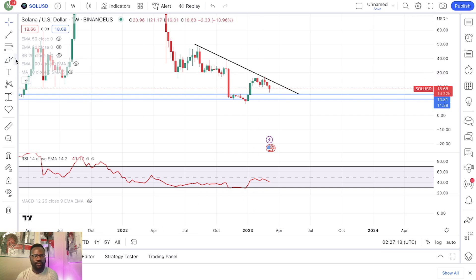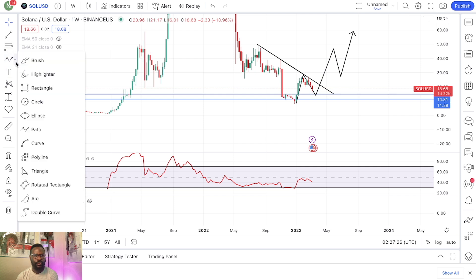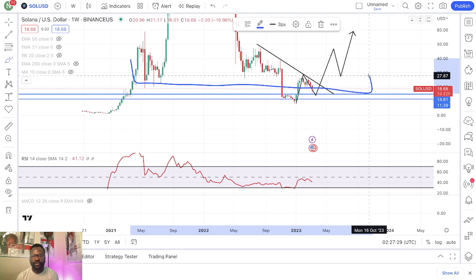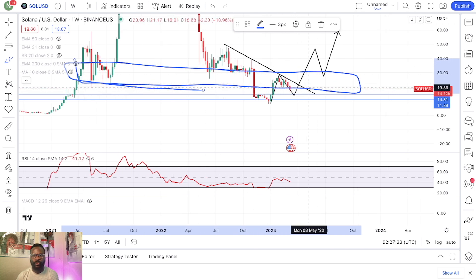All of this right here — if we can do something like this, all of this is going to be a support right here. So this is going to support the price the next time we come back down, which is very bullish, of course.